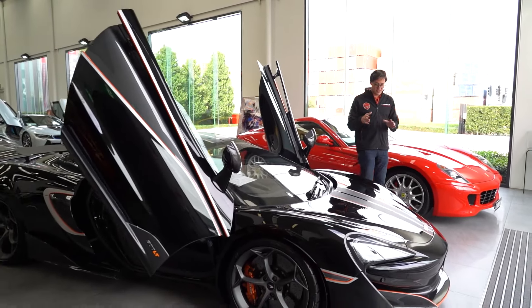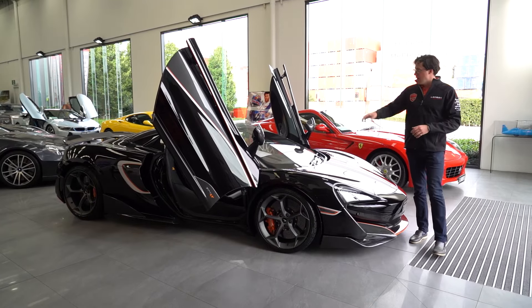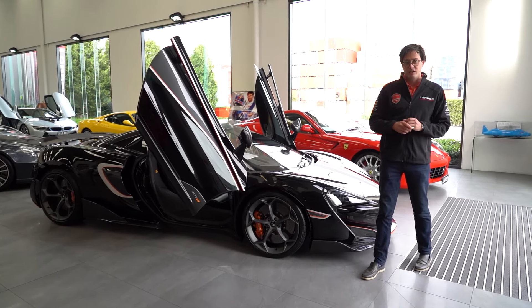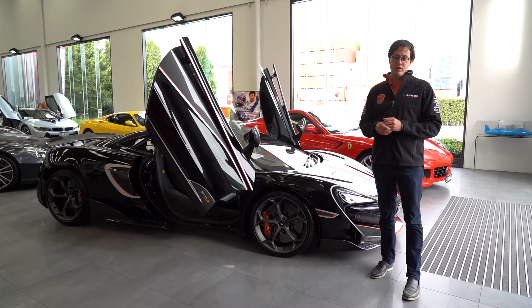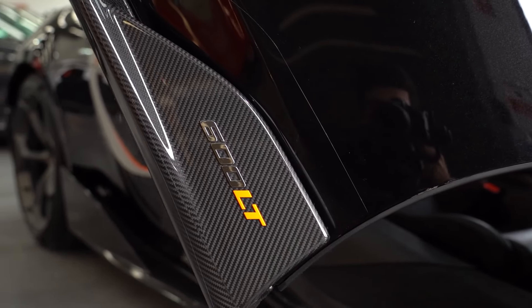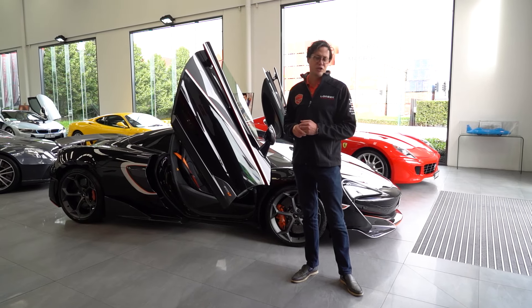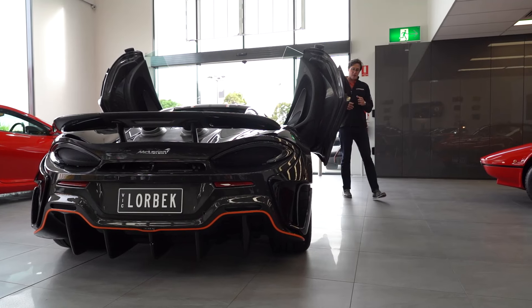Based on the 570S, the 600LT is a hardcore long-tail version of the 570S. Under the bonnet is a 3.8 litre twin-turbo 441-kilowatt V8 engine. And weighing just 1,300 kilos, the 600LT will do the 0-100 sprint in a tidy 2.9 seconds. And being a Spyder,